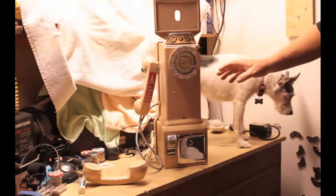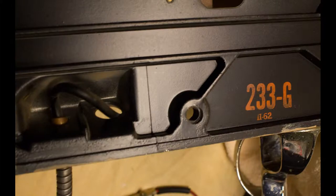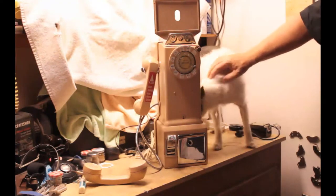The phone is marked on the back side — II-62, or 1-1-62 — which means the second quarter of 1962 is when the phone was manufactured by Western Electric.